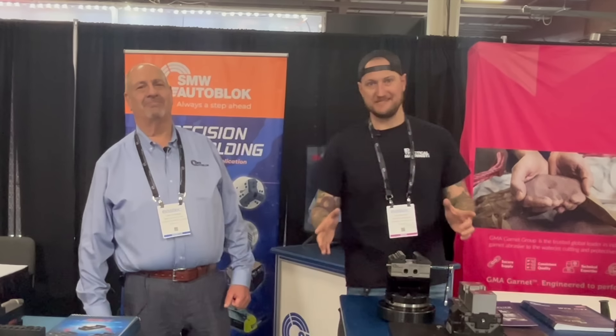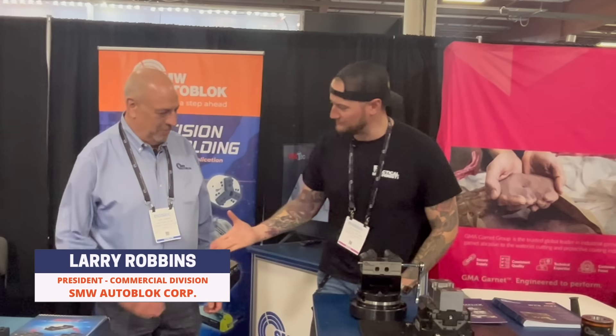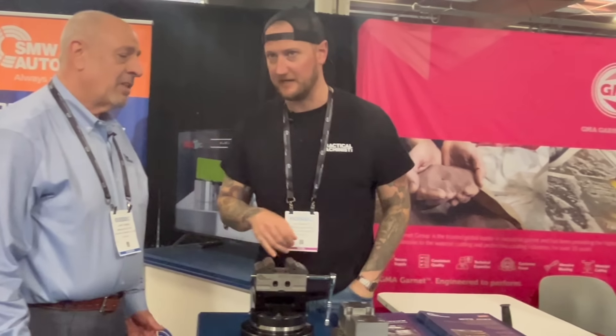The next place to show you guys is SMW Autoblock. I was walking by and saw this here — my friend Larry is going to help us out and tell us what we're looking at. It looks like a 5-axis vise, but I'm seeing little grippers everywhere in here. What makes this stand apart from other 5-axis vises on the market — it's a fully sealed vise. No coolant, no swarf, no outside contaminants can get inside.